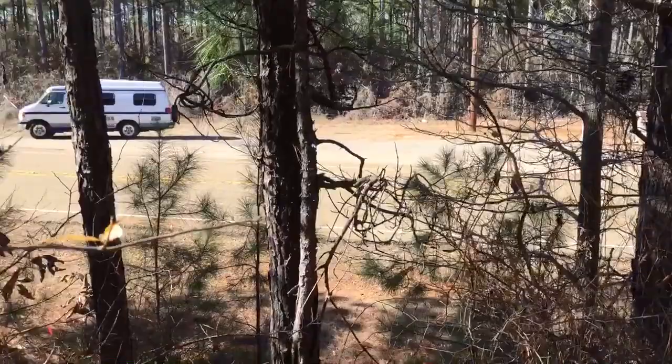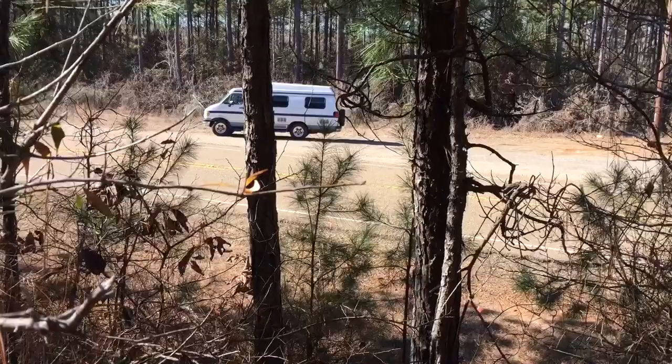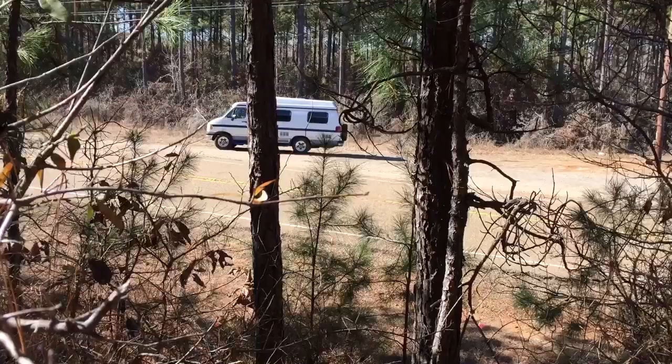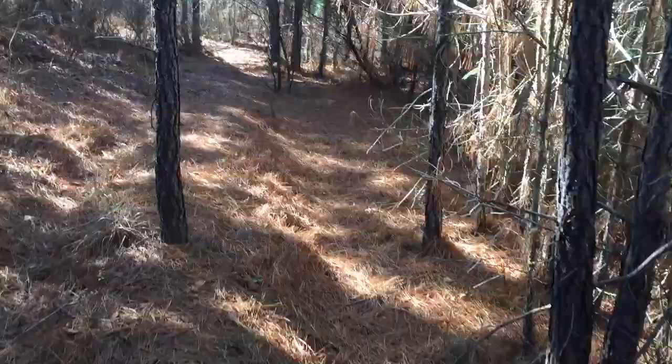Right in the street where you see my van parked — the drama that occurred that day. Right in this frame somewhere, I wonder how close I actually am — was old man Methvin's farm truck that he pretended was broken down, and Bonnie and Clyde pulled right up to him to see if everything was okay.